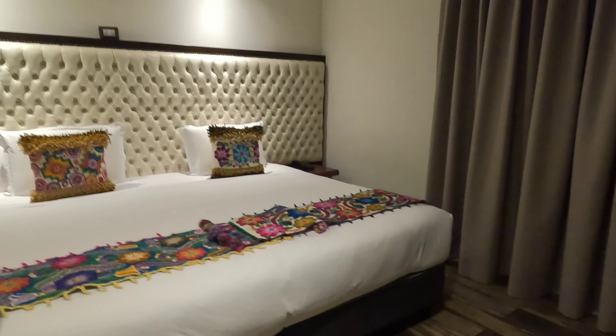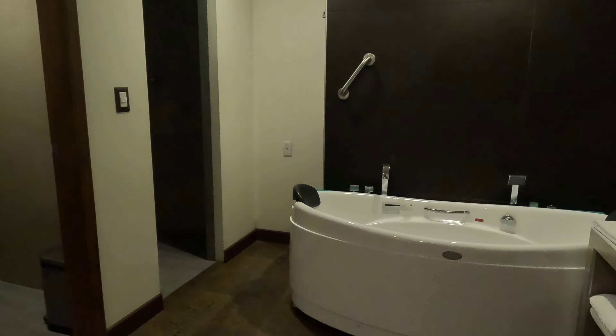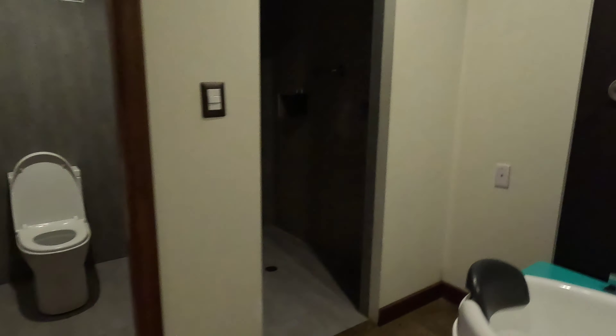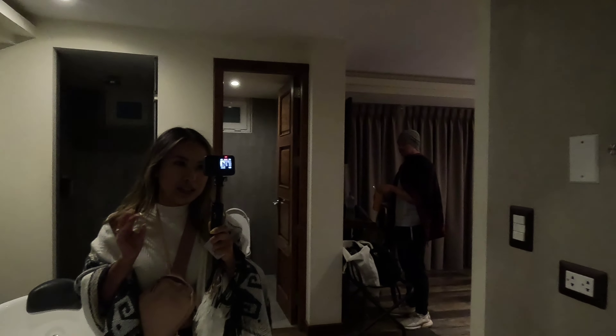So this is the matrimonial bed — it's a king-size bed. Ta-da! These are the windows — boring windows. But this is the best part: ta-da! We have a jacuzzi in our room! That's the toilet, that's the shower area, and we have the mirror all to ourselves — isn't it the prettiest?